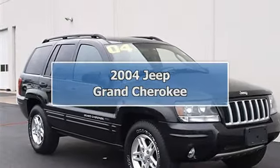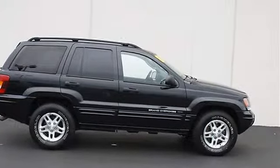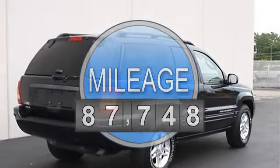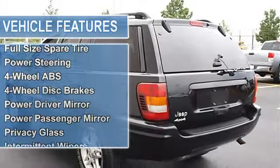2004 Jeep Grand Cherokee Sport Utility. This vehicle features the following equipment: automatic, gas I6, 4.0L 242, 4WD four-wheel drive, front tow hooks, tires front all season, tires rear all season, aluminum wheels.